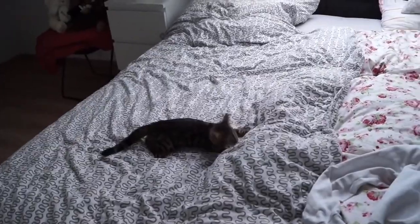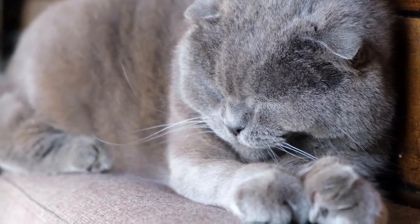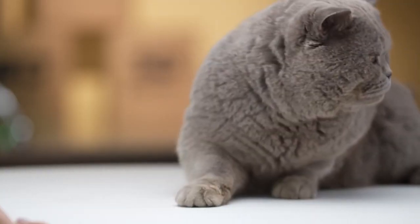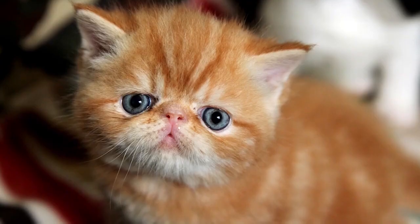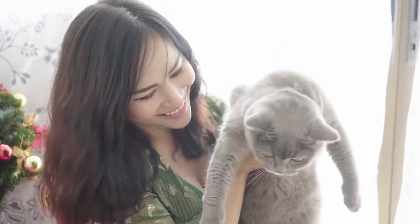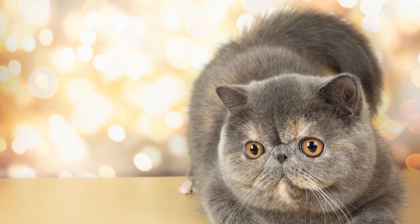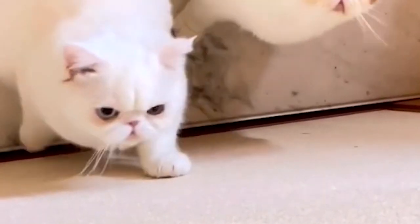We've saved the best for last — it's time to unveil the number one cutest cat breed that captures hearts like no other. Our final breed in the countdown is the Exotic Shorthair. Exotic Shorthairs are known for their charming round faces and plush, teddy bear-like appearance.